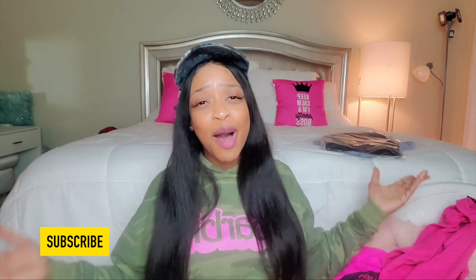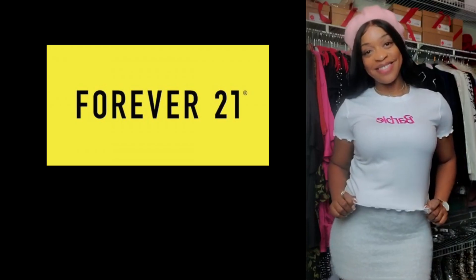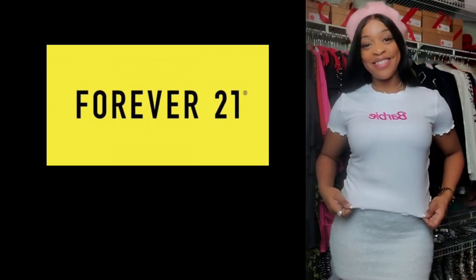Look at this pink bodysuit I got — it's like a turtleneck. Do you see anything in this room that matches? I spy pink pillows! Obviously this is my color — it's also my company's theme color, Pretty Boss TV. This is so cute because it says 'Angel' — yes I am an angel. It's a bodysuit, I don't think I knew that, but I'm not complaining. It was $8.38.